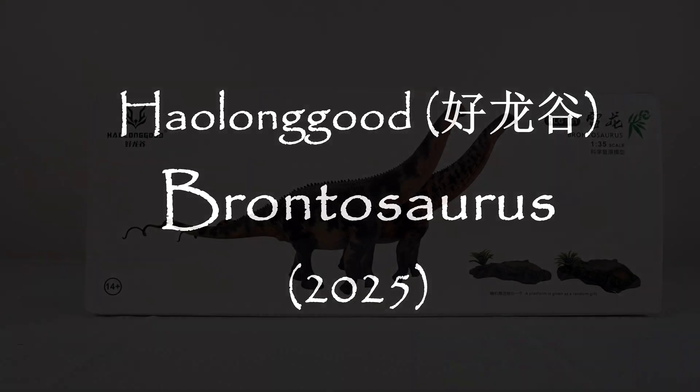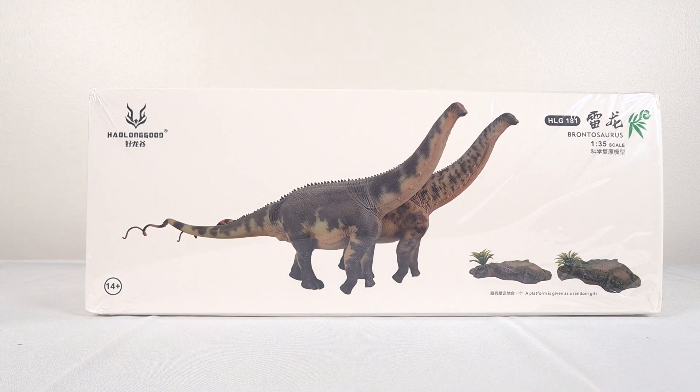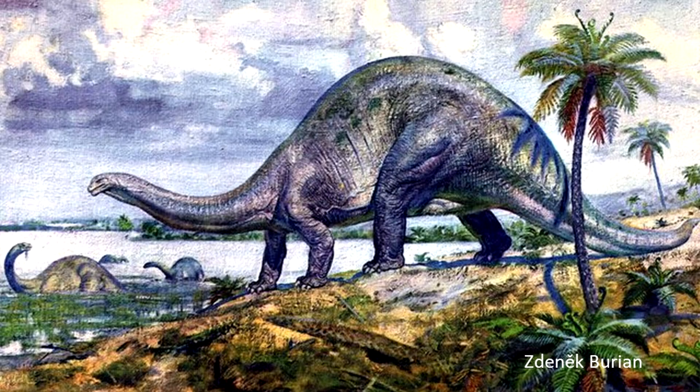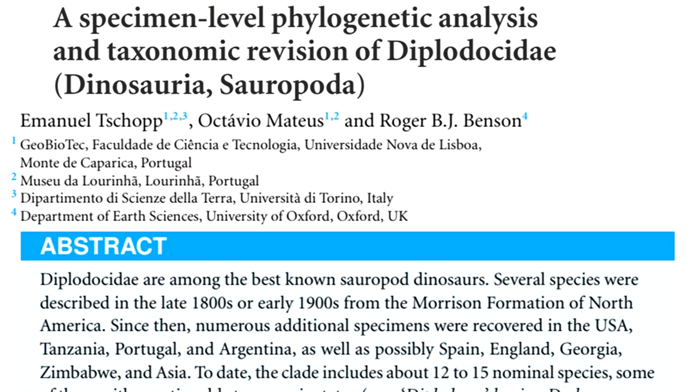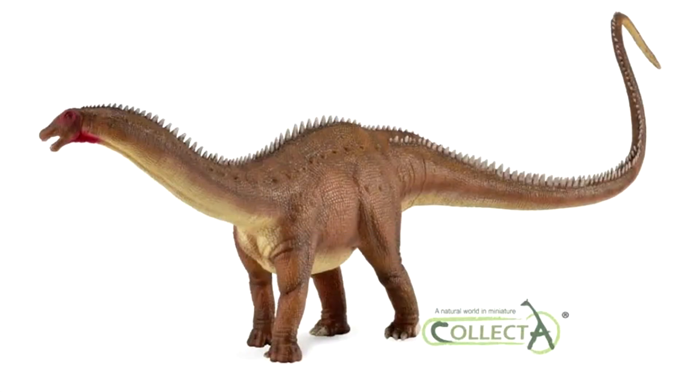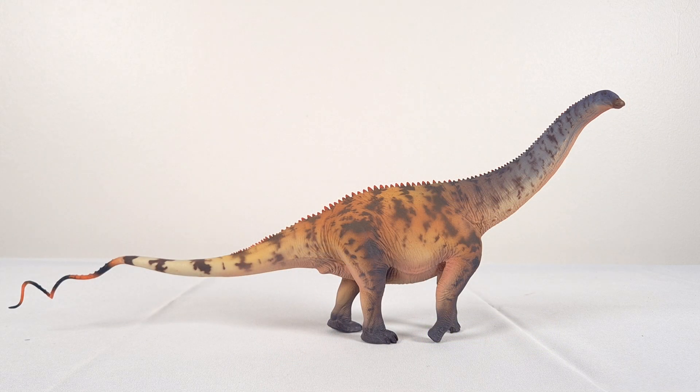My throat is back and so is Brontosaurus. As familiar as the name is, there have been surprisingly few models of it on the mass market. Perhaps it's because even the general public knows that the animal was synonymised with Apatosaurus. But even after 2015, when Chopital revived the name, there's been hardly anything. So it's nice that on the 10th anniversary of its resurrection, Brontosaurus finally has a good model.